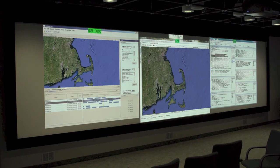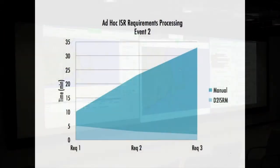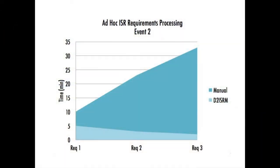Using the automated tools reduced the request processing time from as long as 33 minutes per request to as quickly as 2 minutes per request. The Air Force will continue to evaluate D2ISRM with the possibility of transitioning this capability to the warfighter.